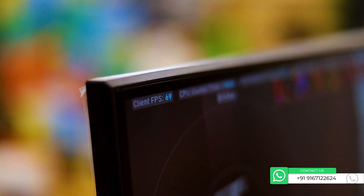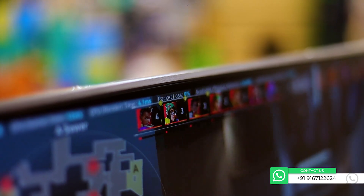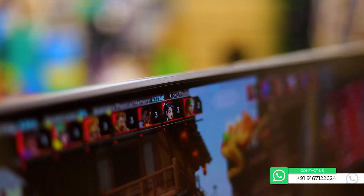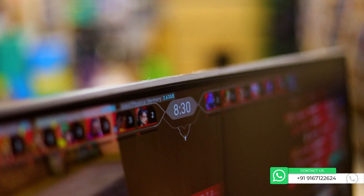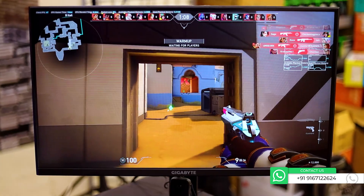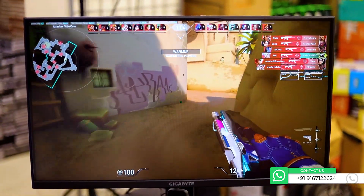Now I'm playing Valorant. In Valorant, we are getting around 80 to 90 FPS, with packet loss of 0 to 1% — basically negligible. You can see the memory usage: physical memory used is around 3.3GB of RAM. I've kept it on medium settings, not high settings, and it runs smoothly.